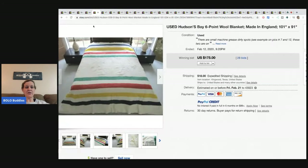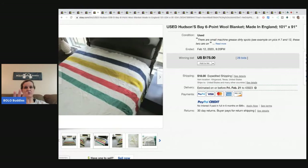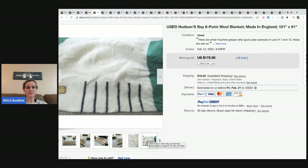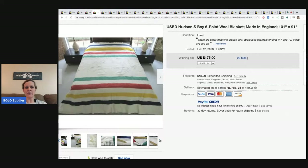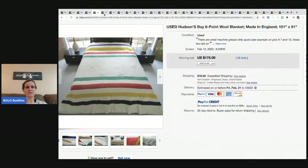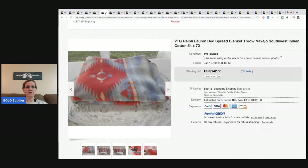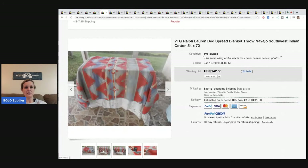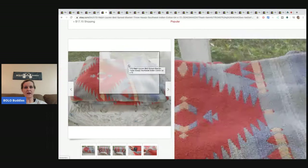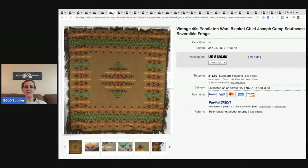Hudson Bay is another one to be on the lookout for. This particular blanket is very popular and has a very distinct look — you'll know it when you see it. Definitely look for the tag that says Hudson Bay to be safe. Here's another one — this is not Pendleton, it's a vintage Ralph Lauren. Vintage Ralph Lauren items just do well, so be on the lookout.